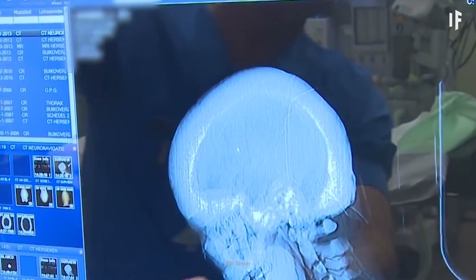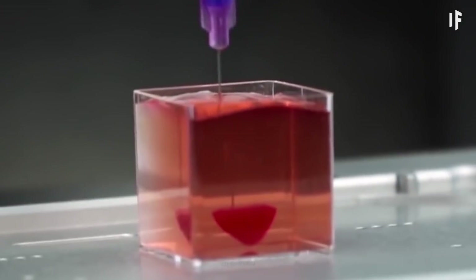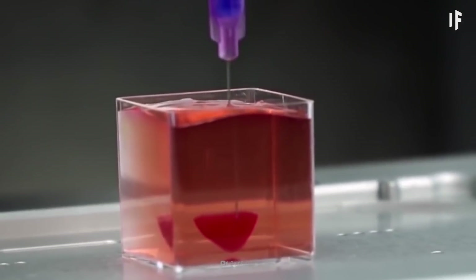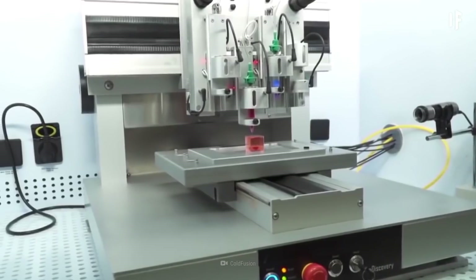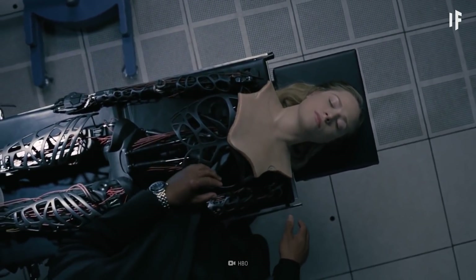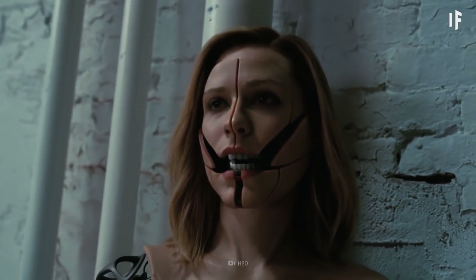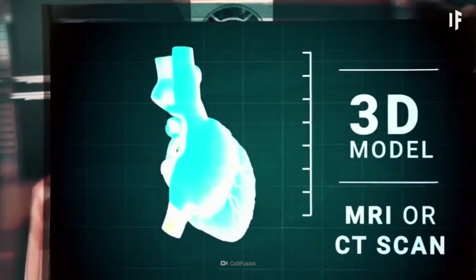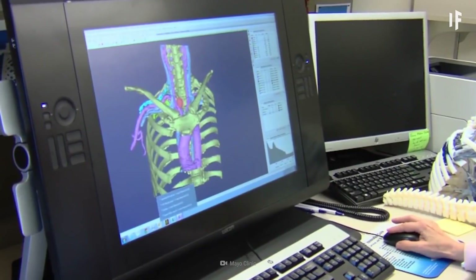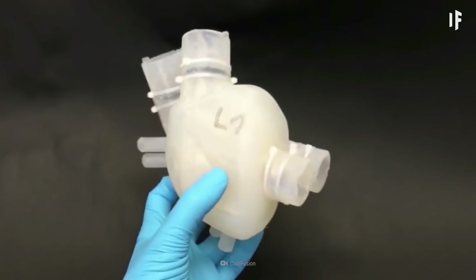Advances in this biotechnology would allow us to eliminate testing on animals. Instead, we could use 3-dimensional living tissue, which would be more accurate when conducting medical studies. Dying of old age could be eliminated. When certain parts of your body start to deteriorate, you could swap them out — lungs, heart, liver, whatever you desire. Just replace them every 20 years, or sooner if needed, like upgrading to the newest version of an iPhone.